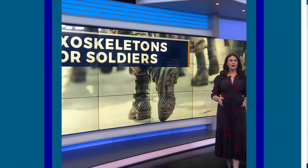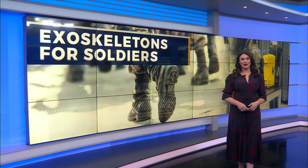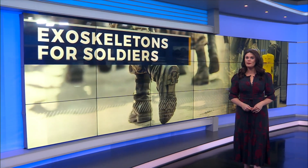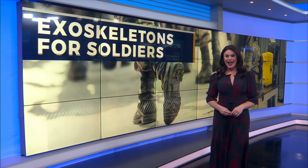Vanderbilt University is at the forefront of research and development that may help soldiers stay injury free. They have partnered with a Nashville-based company to create an exoskeleton to help prevent injuries — and it was put to the test, and it passed.